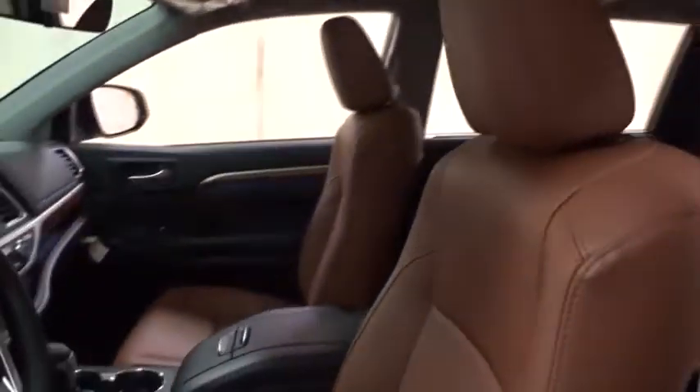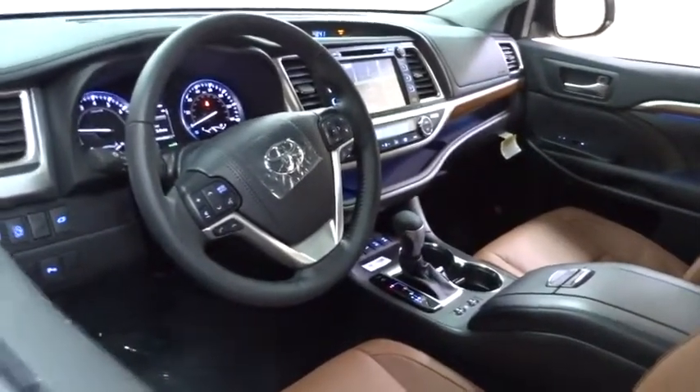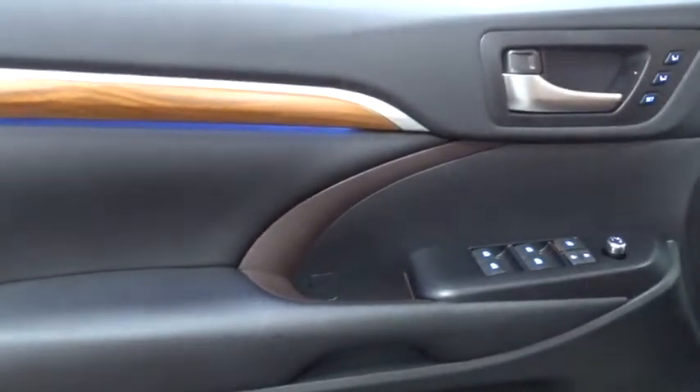Here are some of this vehicle's great options: power passenger seat, steering wheel audio controls, backup camera, navigation system, power liftgate, traction control, stability control, lane departure warning, keyless entry, anti-lock braking system, all-wheel drive.